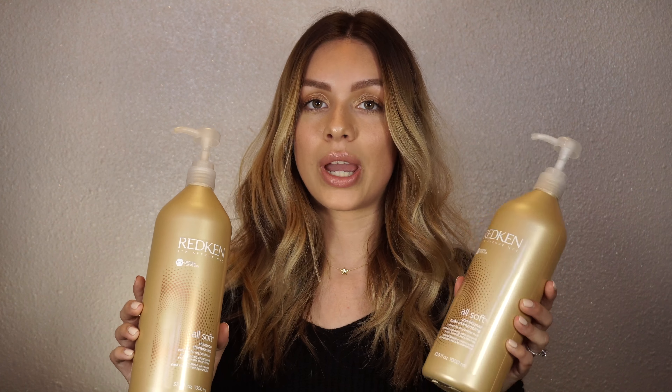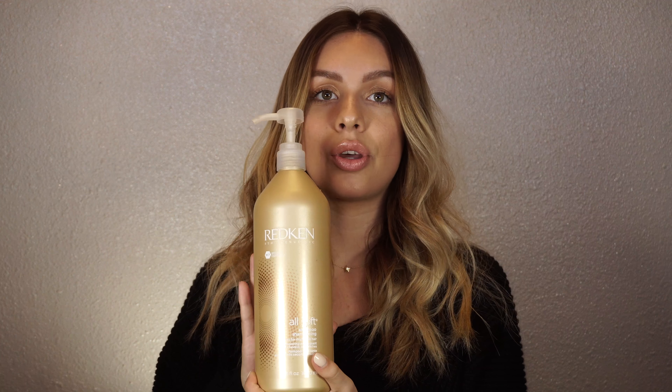First off, I'd like to share my shampoo and conditioner. These are the Redken All Soft shampoo and conditioner, meant for softness and dry, brittle hair. This is amazing for my hair because I used to have really dry hair, and since my hair is dyed blonde I do have a lot of breakage at the ends. It really helps reduce the breakage and makes my hair very soft.